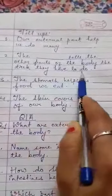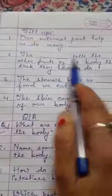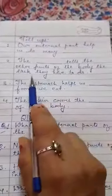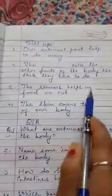Number two: the blank tells the other parts of the body the task they have to do. That means which body organ controls the other organs? The answer is BRAIN — the brain tells the other parts of the body the task they have to do.